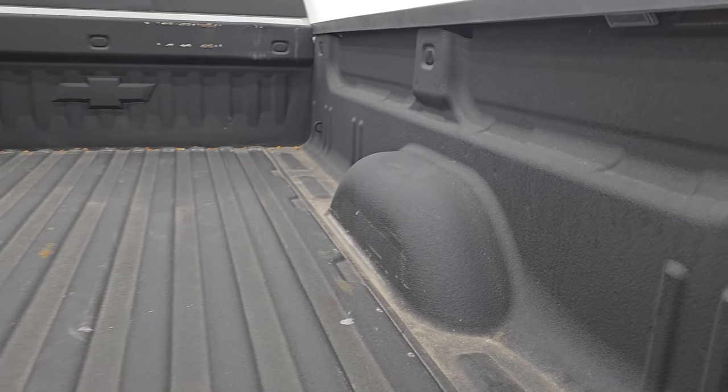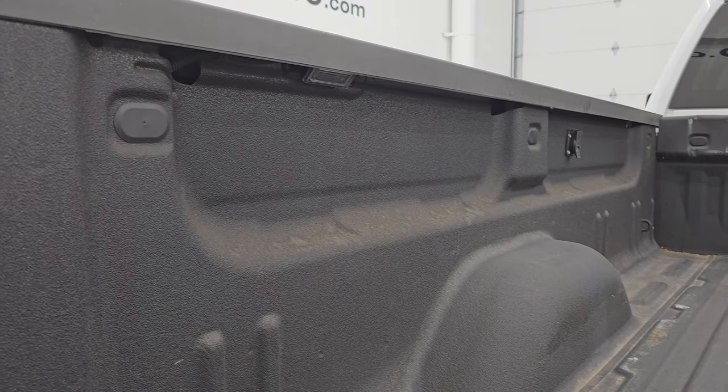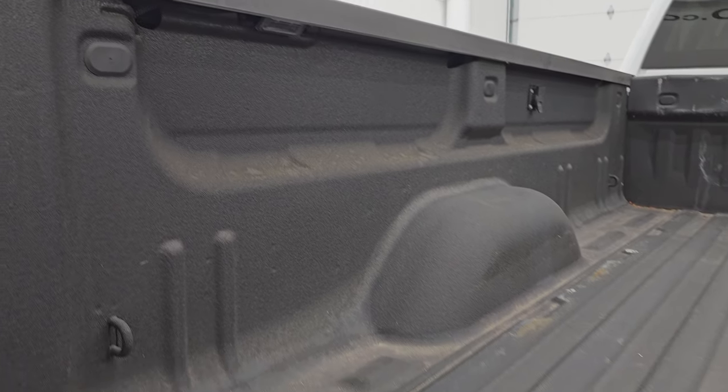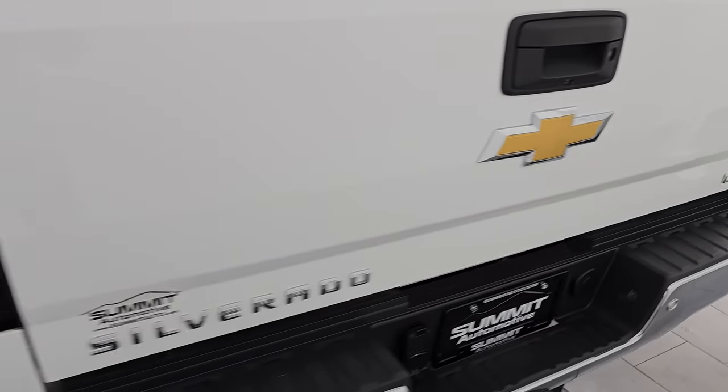You get a very nice spray-in bed liner. The bed itself is in excellent condition and you do get LED bed lights up there. You can turn those on with the cargo lamps. The spray-in bed liner goes onto the tailgate as well, which is nice. And the tailgate shuts solidly.